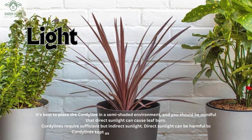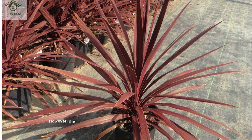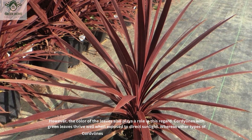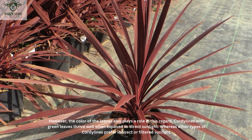It's best to place the cordyline in a semi-shaded environment, and you should be mindful that direct sunlight can cause leaf burn. Cordylines require sufficient but indirect sunlight. However, the color of the leaves also plays a role in this regard. Cordylines with green leaves thrive well when exposed to direct sunlight, whereas other types of cordylines prefer indirect or filtered sunlight.